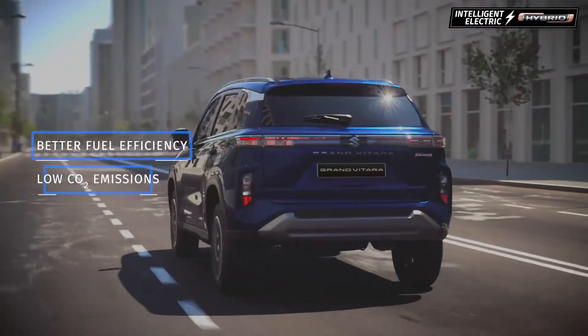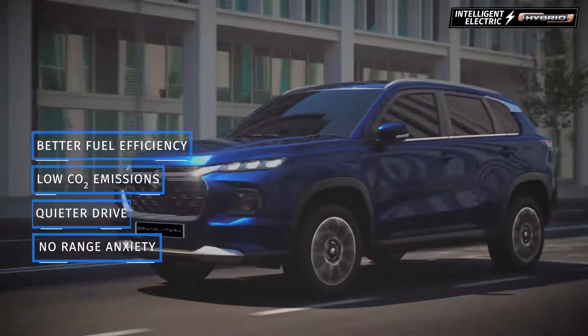The Advanced Intelligent Electric Hybrid System helps you achieve an overall refined drive.